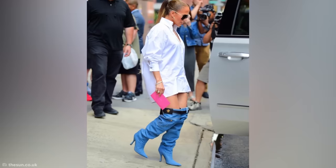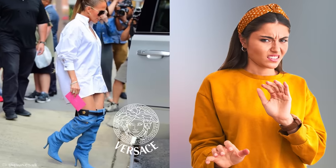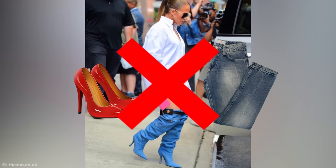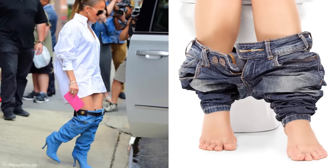Fashion isn't everyone's forte, but you'd expect a world-renowned pop star like J.Lo to have better taste than when she stepped out wearing these hideous jean boots. They may be Versace, but that certainly doesn't make them okay. And this should be solid proof that shoes and jeans should never mix — although I guess they are time-saving if you suddenly need to run to the bathroom.